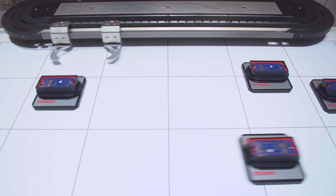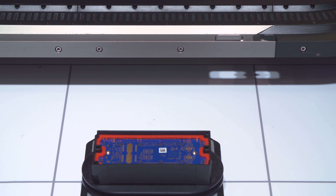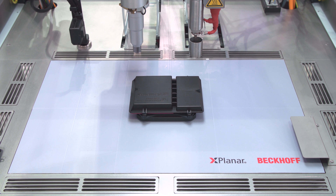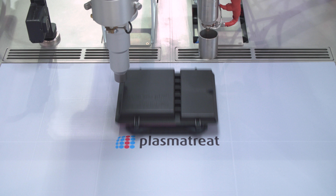The X-Planar system is revolutionizing product transport in production plants and machines. We are pleased to show the X-Planar system working in industrially suited applications at this trade show. Here we can demonstrate the freedom of two-dimensional movement. You can see how flexible the movers can travel and how they can give customers new degrees of freedom in this way.